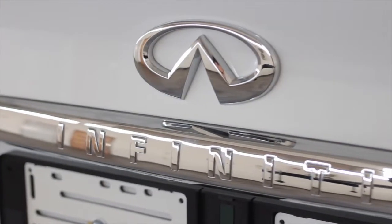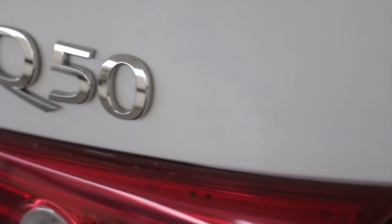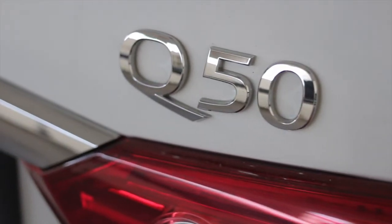Good morning guys, my name is Christian Menor and I work for BB Auto Polokwane Infiniti. I just want to introduce you to the Infiniti Q50. The specific model here is the Infiniti Q50 2.2 turbo diesel.